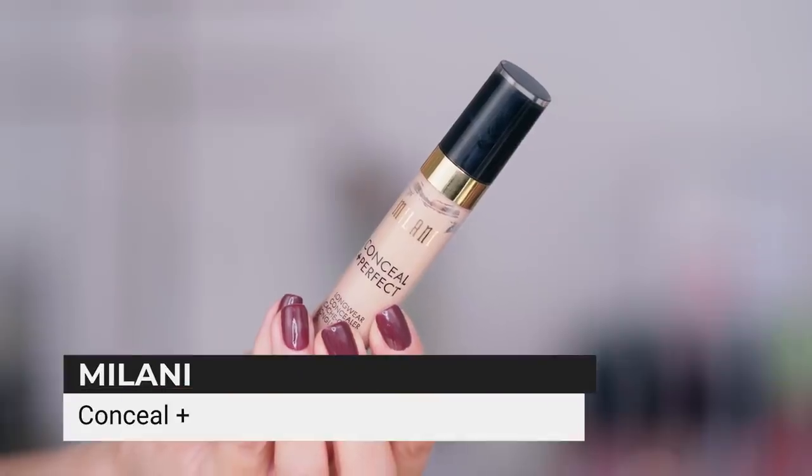I'm going to take the Milani Conceal + Perfect. I used this in a new at the drugstore video and I really liked it. Bite Beauty, please come out with concealer — will you please do that? I think they would do an amazing job with concealer. I will be impatiently waiting for it.